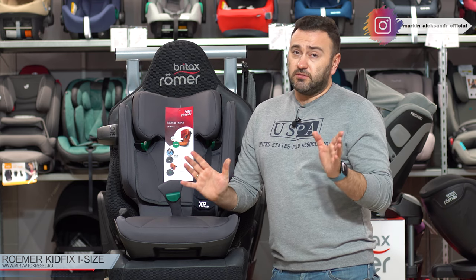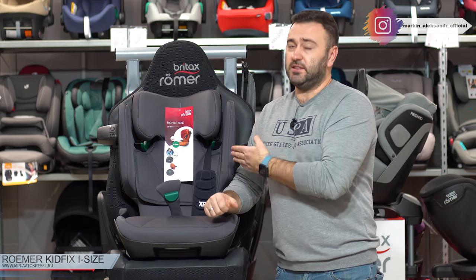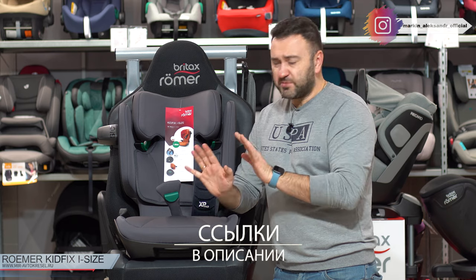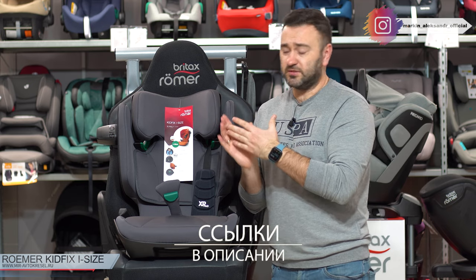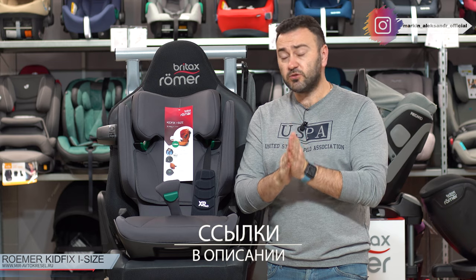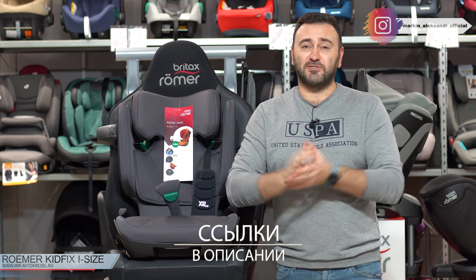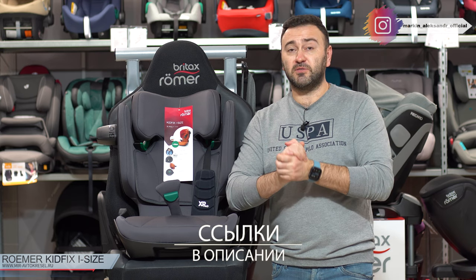Моё короткое мнение: если есть финансовая возможность, это прям шикарный вариант. Оно компактное, удобное, мягкое, безопасное, его потом легко продать, потому что Britax сам себя продаёт — это очень популярный бренд. Одно из лучших кресел, поэтому я не могу его не рекомендовать. Если можете себе это позволить — берите, не парьтесь, суперская вещь, будете довольны, и ребёнок уж точно. Покупайтесь в мире автокресел — ссылочка внизу. Если обзор понравился, ставьте лайк, подписывайтесь на канал. Хочу пожелать сделать хороший грамотный выбор и удачи на дорогах. Пока!